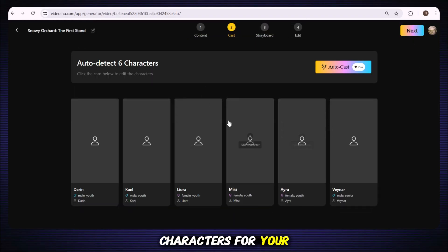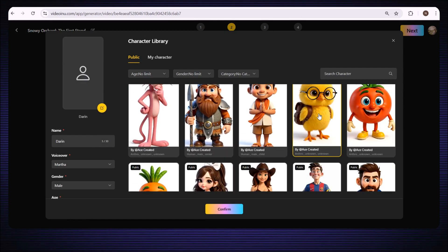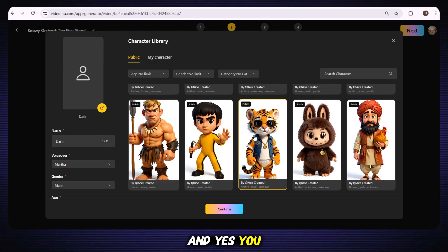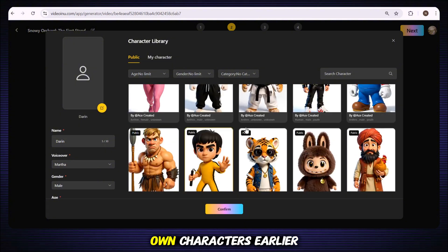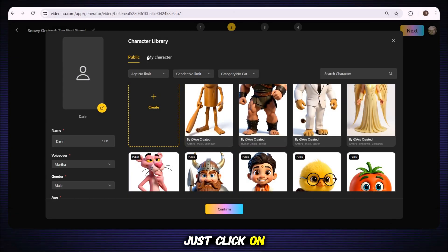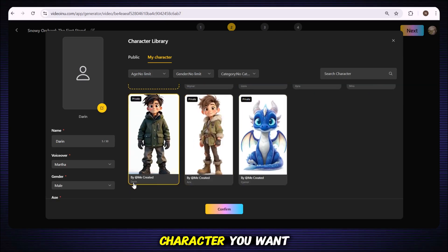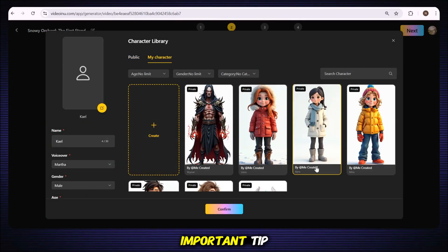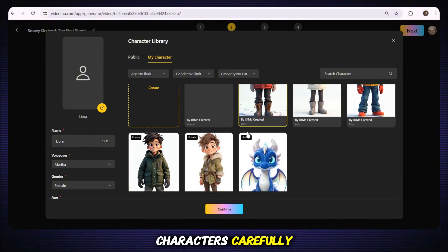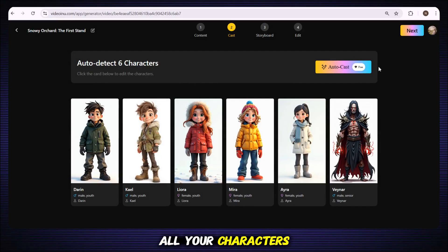Now it's time to choose the characters for your video. When you click on the character section, you'll notice two options. First, you'll see a list of public characters created by other users — some of these are already quite popular on the internet, and you can use them in your own projects. But since we already built our own characters earlier, we'll use those. Just click on My Characters and here you'll see all the characters you've created. Select each character you want to use in your video, one by one, until all of them are added.